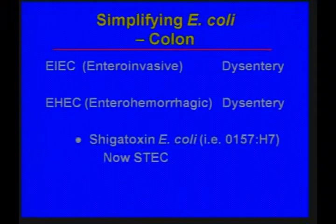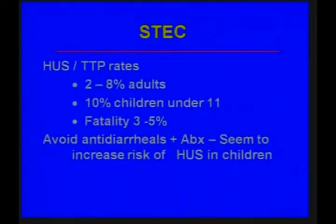The terminology is very confusing because we call it Shigatoxin E. coli, but it's actually not enterotoxigenic — that's the small bowel pathogen — it's actually enterohemorrhagic. The rates of hemolytic uremic syndrome and thrombotic thrombocytopenic purpura are about 2% to 8% in adults and about 10% in children under the age of 11, with overall fatality rates.